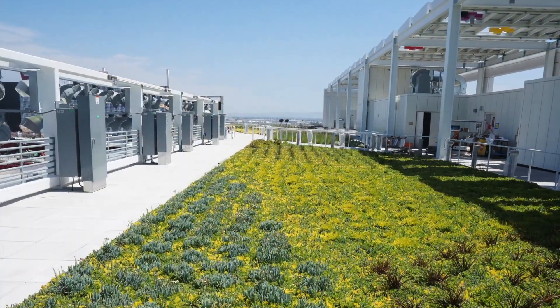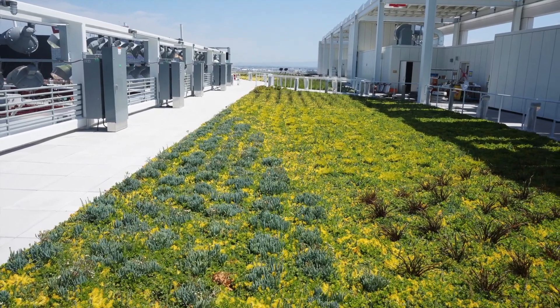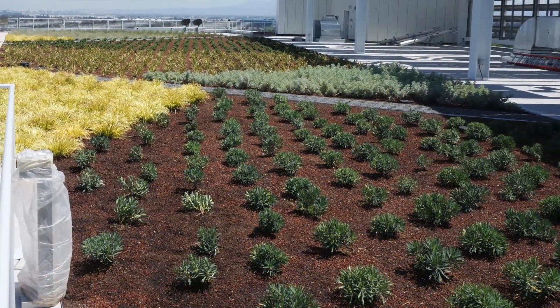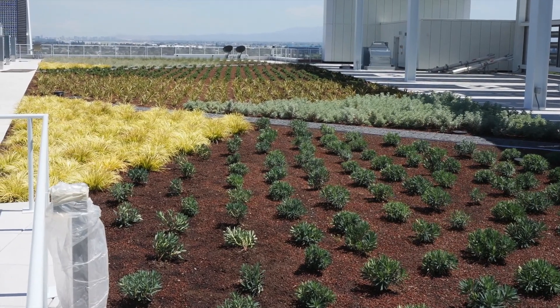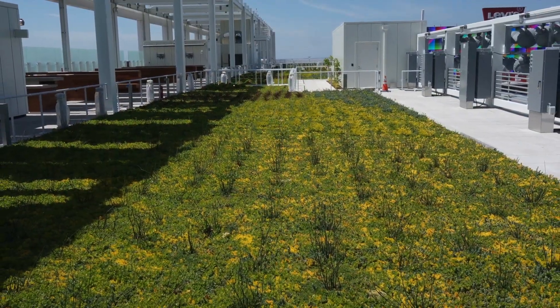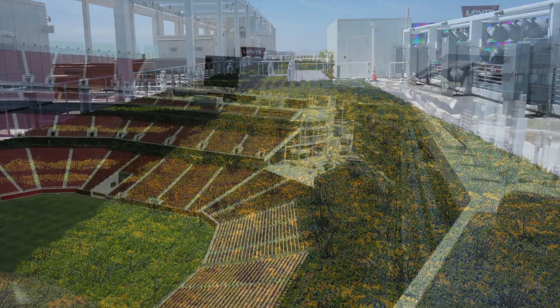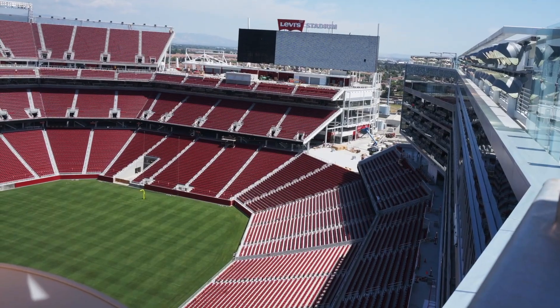The 27,000 square foot American Hydrotech green roof contains 16 species of vegetation native to the Bay Area for the concessionaries, who will utilize produce within local farm to table menus. 85% of the water used at the stadium is recycled, used for both potable and non-potable uses, such as the playing field irrigation water.